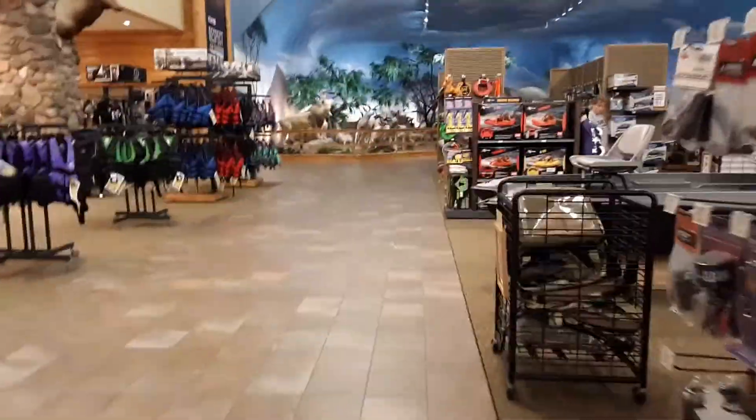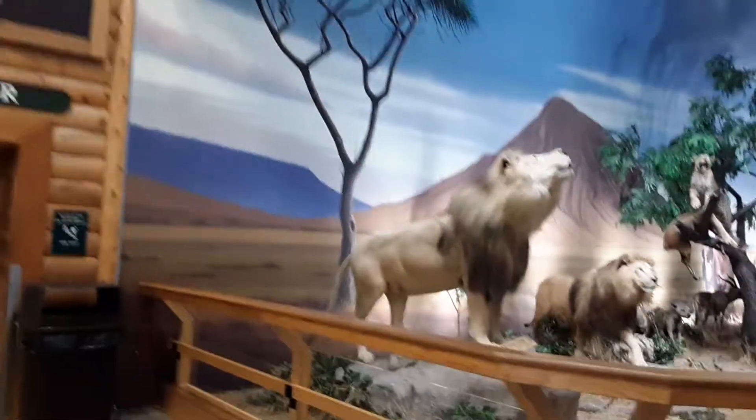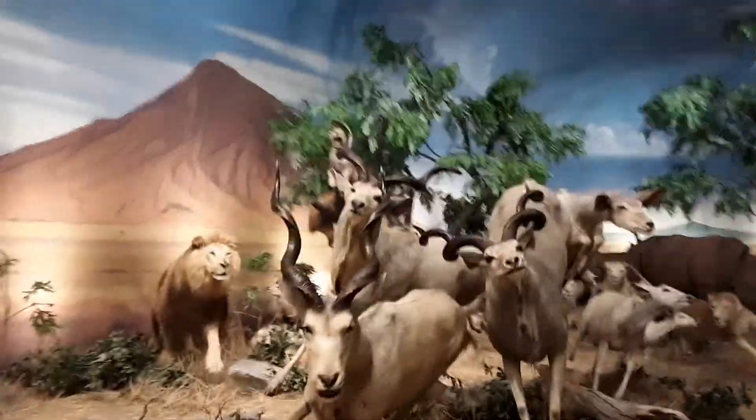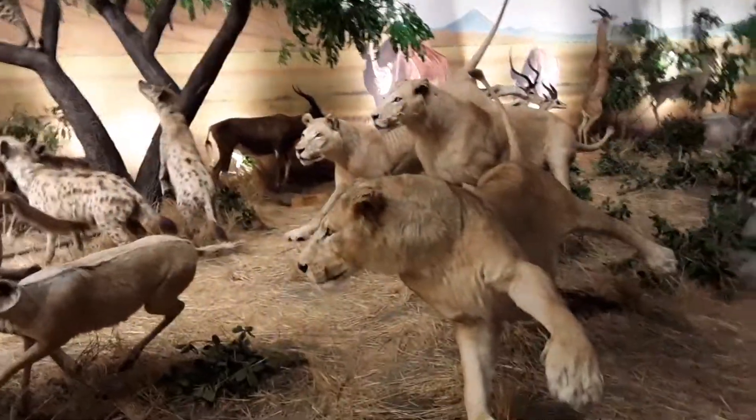They also have a section for watercraft and boating. Camping supplies are kind of scattered everywhere. This section is dedicated to animals from Africa — giant lions, greater kudus, which I believe are kind of African deer. There's a leopard with one of those kudus laid over a branch, and a female lion.